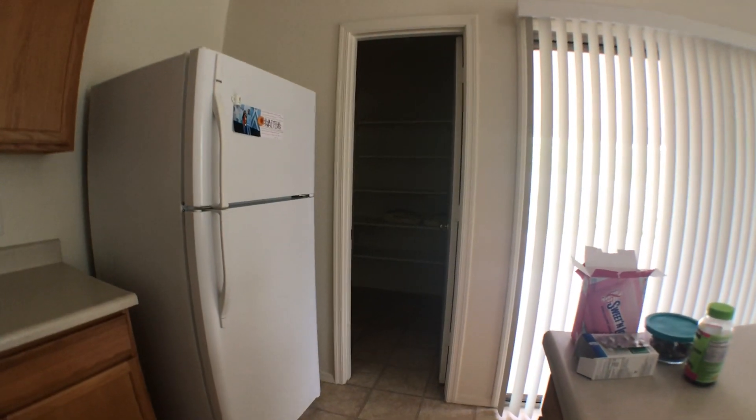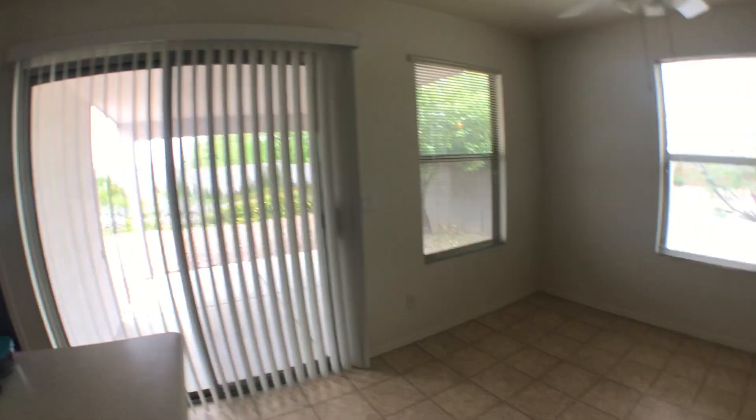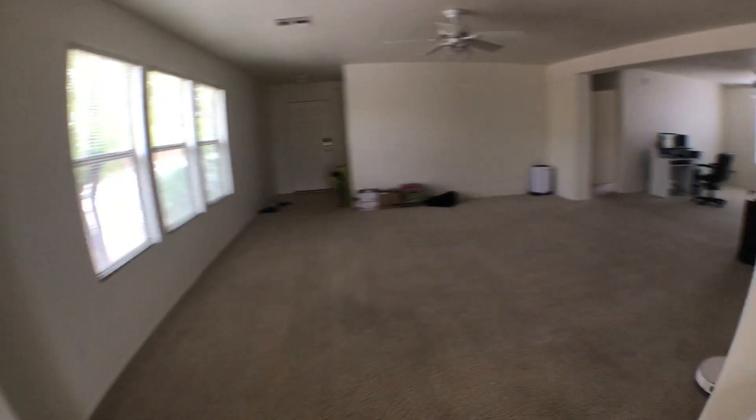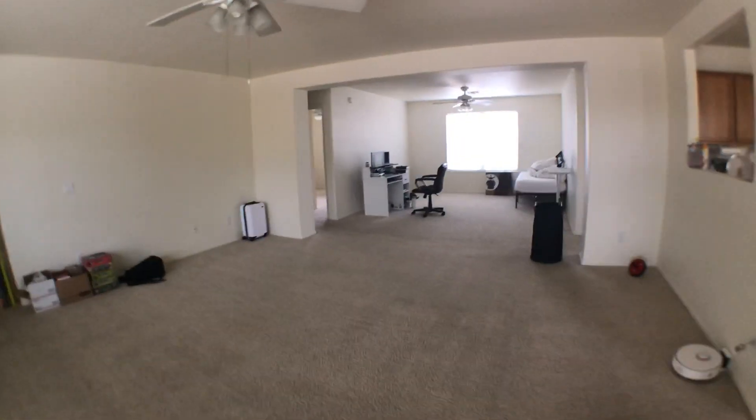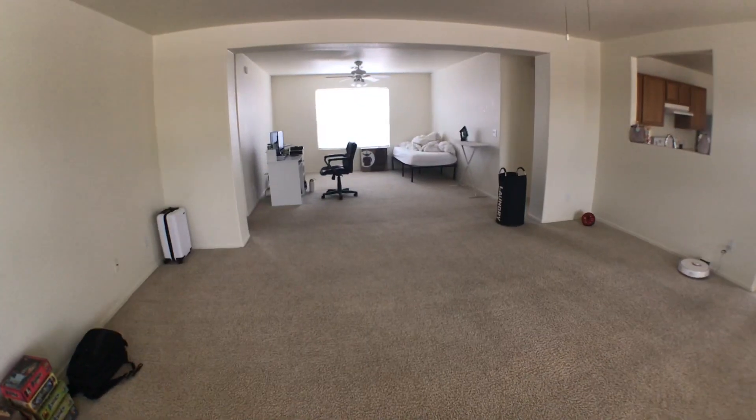Other than that, I think the only thing left — I have a pantry back there. It has two 15-pound bags of rice. It's hard to see, a little dark. But other than that, that is my house. So thank you for joining me.